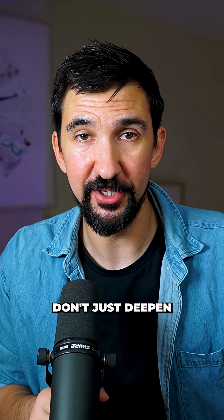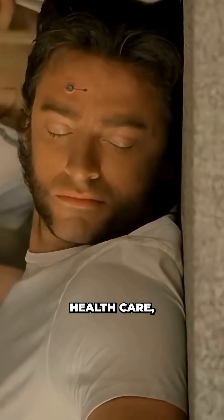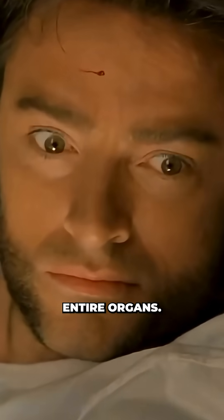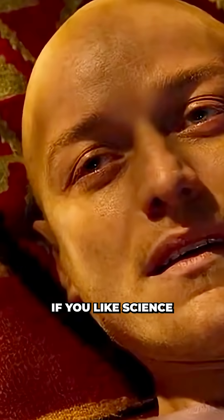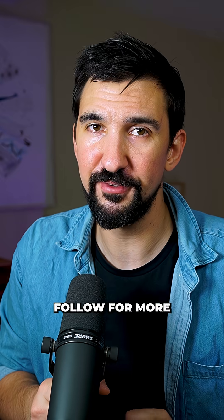These findings don't just deepen our understanding of regeneration — they hint at a future where regenerative medicine could revolutionise healthcare: healing without scars, rebuilding limbs, or maybe entire organs. So it turns out that we might not have lost the ability to regenerate; we might just need to turn it back on in the source code. If you like science and the idea that healing might be less about invention and more about remembering, follow for more.